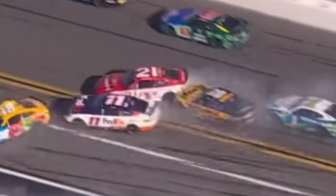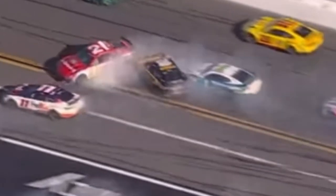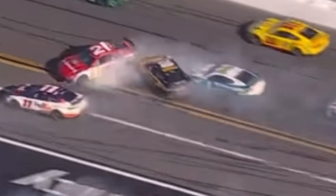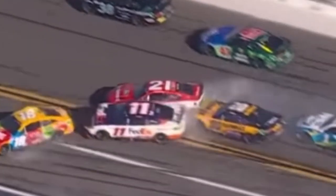The 21 gets hit by the 20 of Christopher Bell in the left rear. This is almost the vice versa of Myatt Snyder's wreck — Snyder had the 27 of Jeb Burton hitting him in the right rear as the 31 was hitting the wall, which is what led to the car getting up in the air.